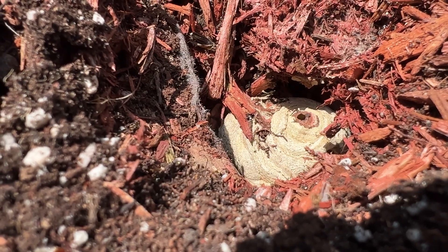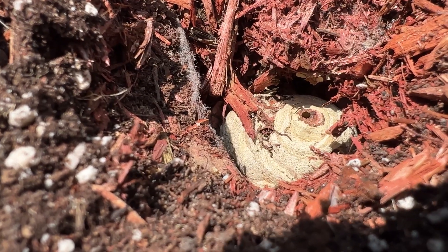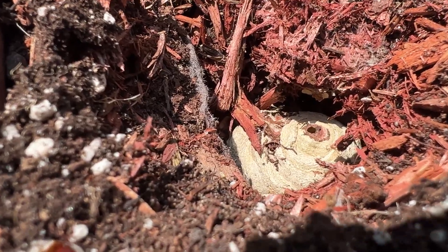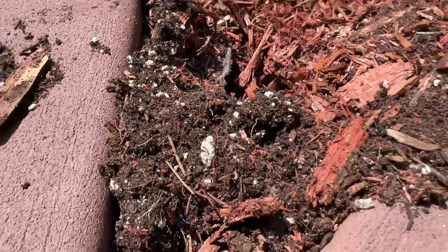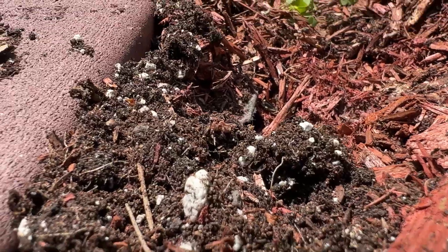This queen probably came out during the heat wave we had way back in April and it was warm enough here for her to establish a nest. I tell people to look for the traffic, and that's exactly what you need to watch out for.